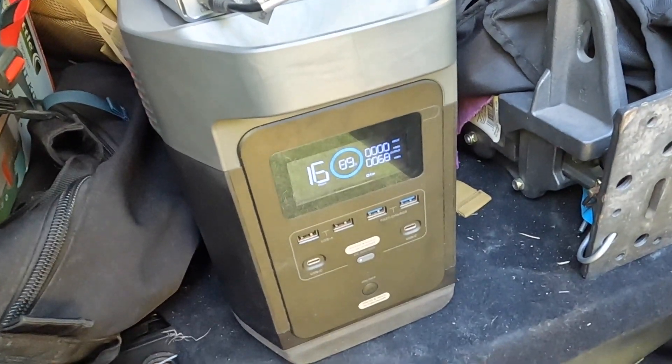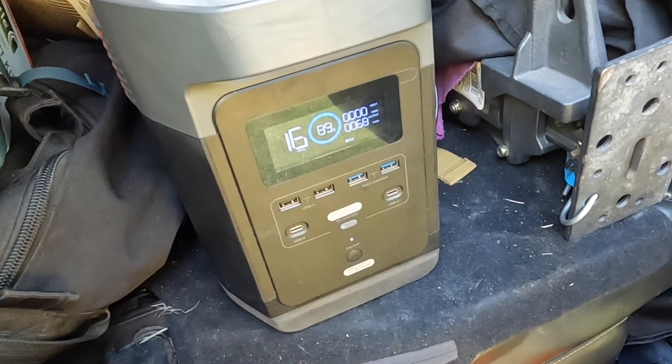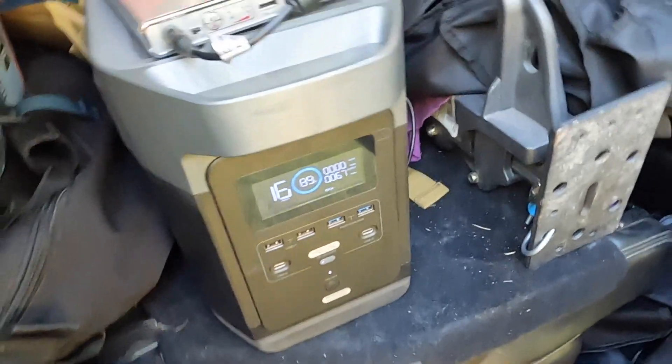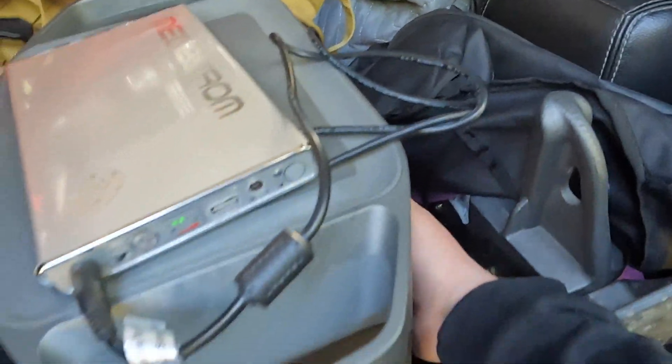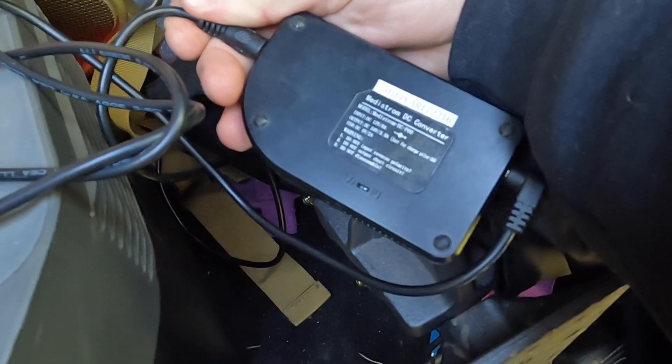Just got my CPAP battery charging, drawing 68 watts. It's going to take about an hour and some to charge. It uses a 12 to 24 volt converter.